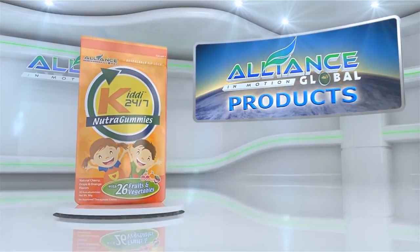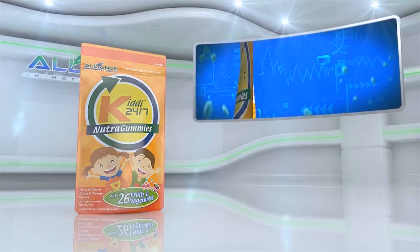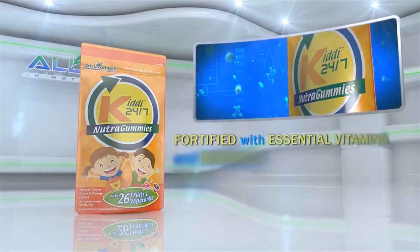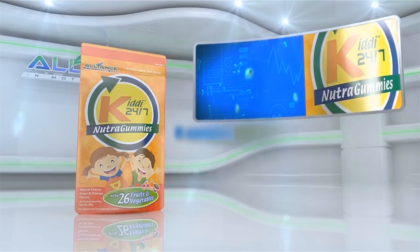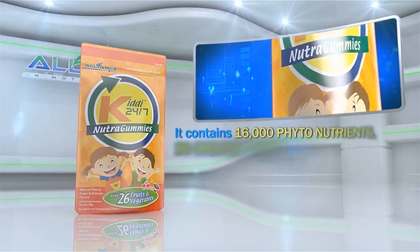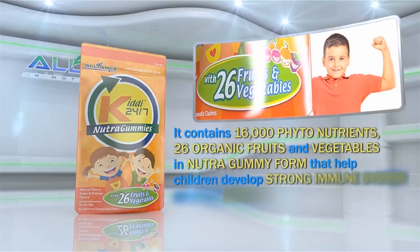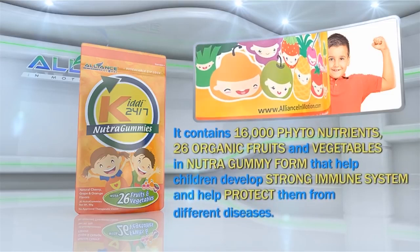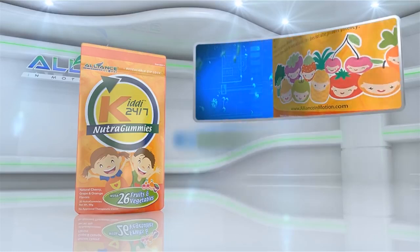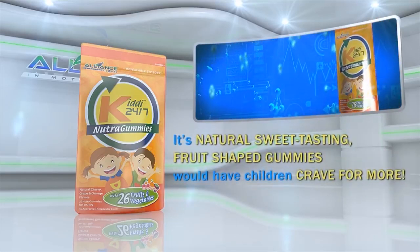Another product is Alliance in Motion Global's Kiddie 24-7, fortified with essential vitamins and minerals, perfect for growing children. It contains 16,000 phytonutrients, 26 organic fruits and vegetables in nutragummy form that help children develop a strong immune system and help protect them from different diseases. Its natural, sweet-tasting fruit-shaped gummies would have children crave for more.